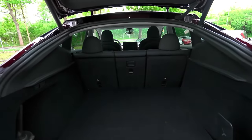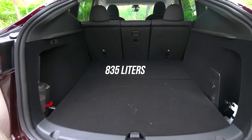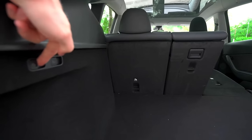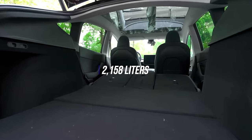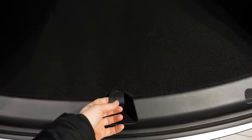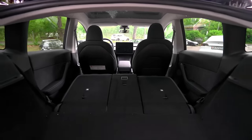The Model Y offers an impressive 835 liters of cargo space without the need to fold the rear seats. However, the versatility doesn't end there. By simply pressing the two buttons conveniently located to fold down the rear seats, you can unlock a staggering total of 2,158 liters of storage capacity. It's an incredible amount of space. Take a look underneath the trunk floor and you'll discover even more storage compartments, providing you with even greater flexibility and convenience.